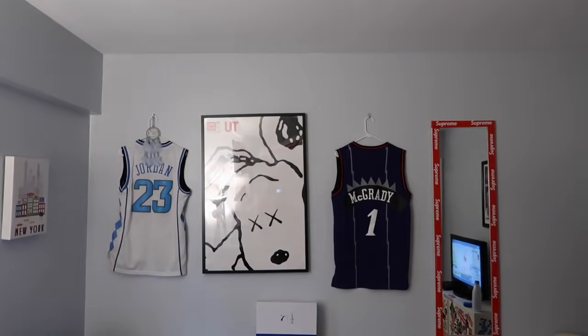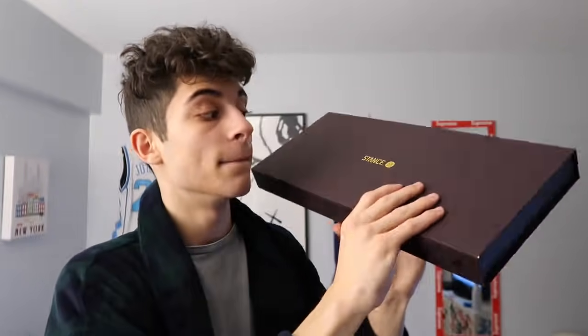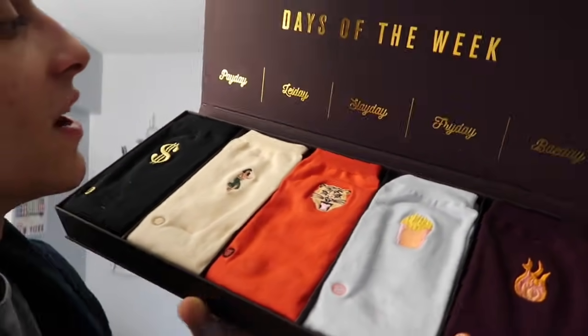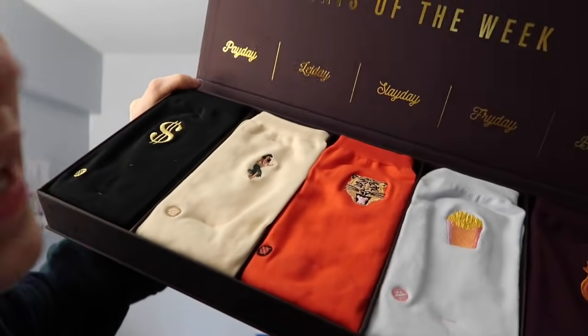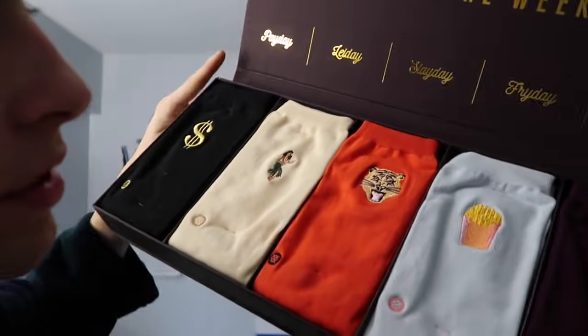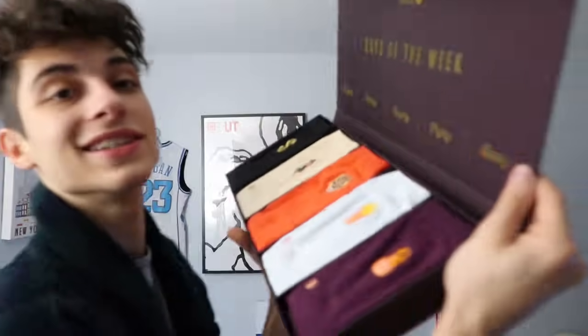Now for the little stuff — this is probably one of my favorite Christmas gifts: Stance socks, days-of-the-week themed. We've got Payday, Lay Day, Sleigh Day, Friday with a fries design, and Bay Day. The packaging looks amazing too. I don't want to open them because I don't want to ruin the packaging, but I will wear them.